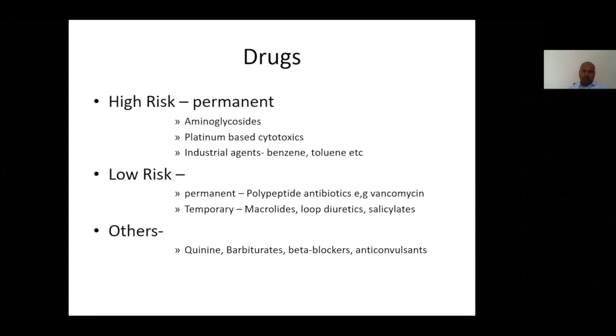Moving on to ototoxic drugs: there are over 200 medications or drugs associated with hearing loss. The largest group we understand most is the aminoglycosides, followed by platinum-containing chemotherapy agents. A number of other antibiotics can also cause hearing loss, though the risks are low and the loss is often temporary. The key point is that platinum-based chemotherapeutic agents, aminoglycosides, and industrial agents used in painting or printing industries generally tend to cause permanent hearing loss.